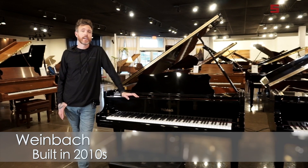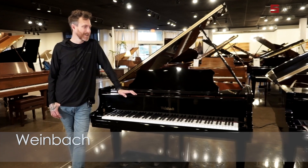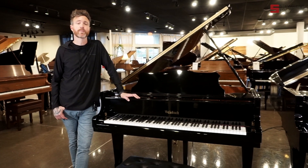So if you don't know what Weinbach is, you're normal. Most people don't know what Weinbach is. Weinbach is the second tier for a brand called Petroff, which are handmade pianos from the Czech Republic.